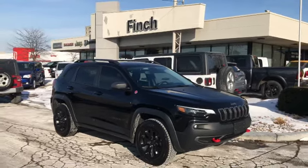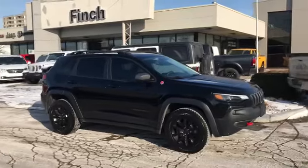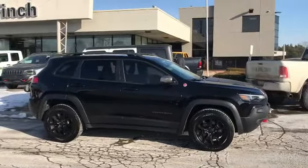Hi, this is Josh Parkinson here at Finch Chrysler on Parkey's Picks. I have a great customer coming in this evening to pick up her 2019 Jeep Cherokee Trailhawk that is fully loaded.